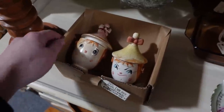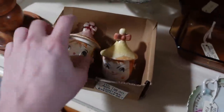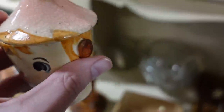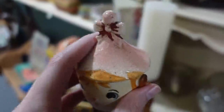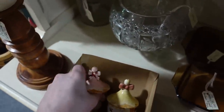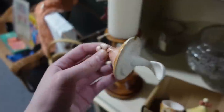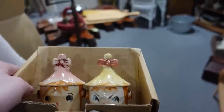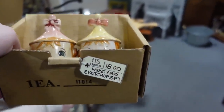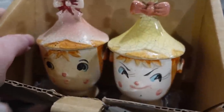I just sold a set of these — the ketchup and the mustard. Now these are $18 for the pair, but they've got a lot more crazing on them. What's great about this set is the spoons are both in perfect shape. It's the ketchup and the mustard — I'm going to do it. Don't you love their little faces?